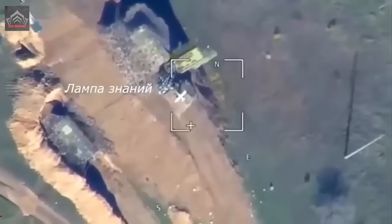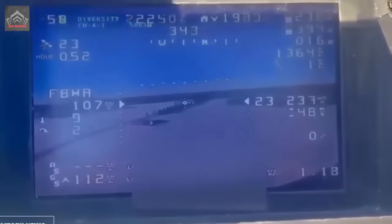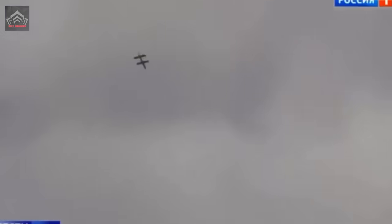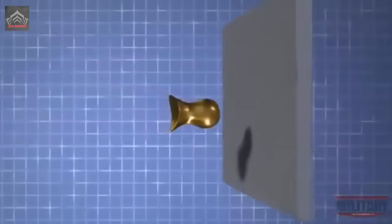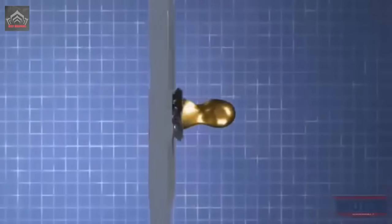While an explosively formed penetrator, EFP, may not possess the raw power of a high-explosive anti-tank warhead that makes direct contact with its target, it boasts a distinct advantage in its ability to bypass specific armor types. For example, bolt-on slats and cage armors designed to detonate high-explosive rounds at a distance and entrap explosive drones before detonation are ineffective against an EFP.